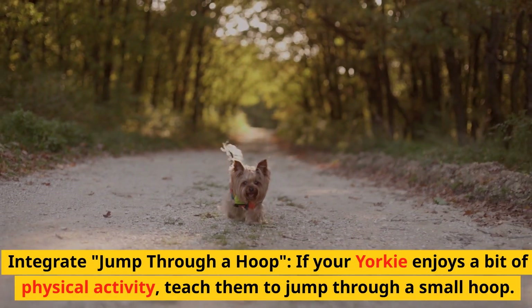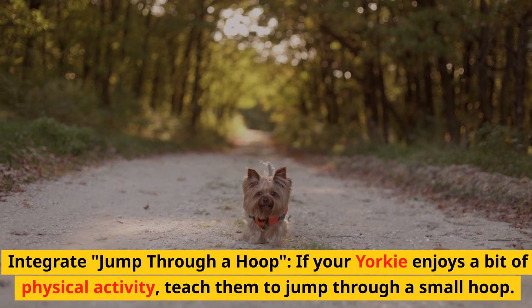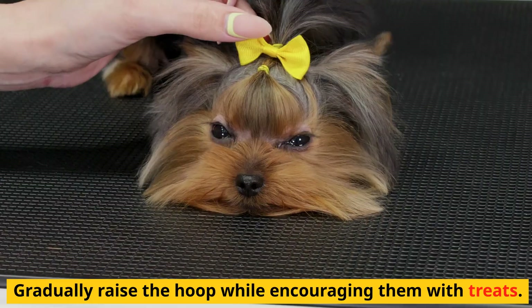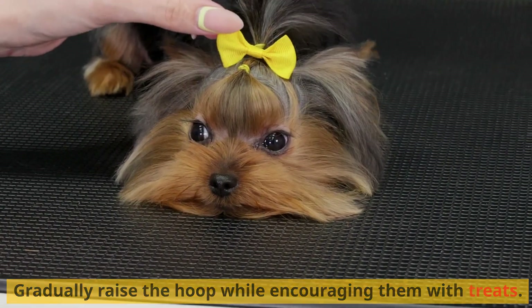Integrate jump through hoop. If your Yorkie enjoys a bit of physical activity, teach them to jump through a small hoop. Gradually raise the hoop while encouraging them with treats.